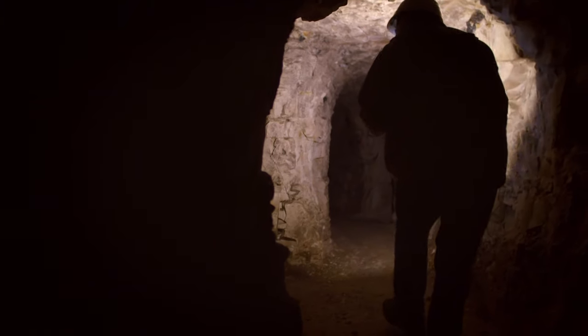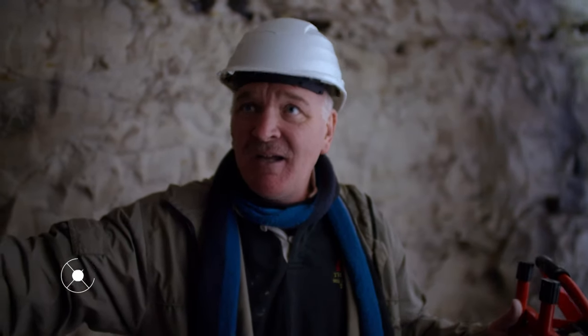The tunnels were built for two reasons. They would actually come down here for safety, for security, or to see out a particularly bad winter. Down below here, it's the same temperature all year round. It might be absolutely freezing up above, but here it would be actually more hospitable.